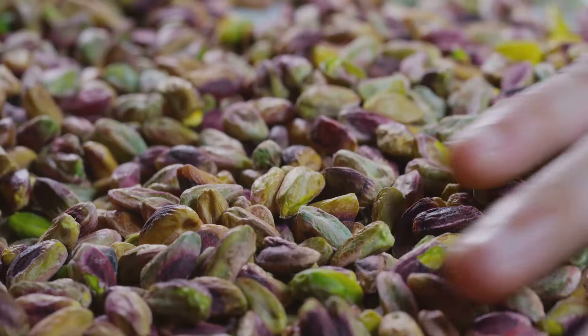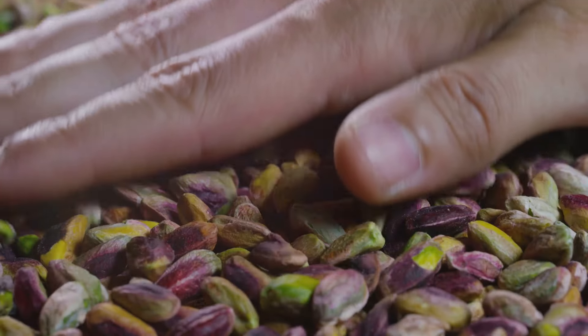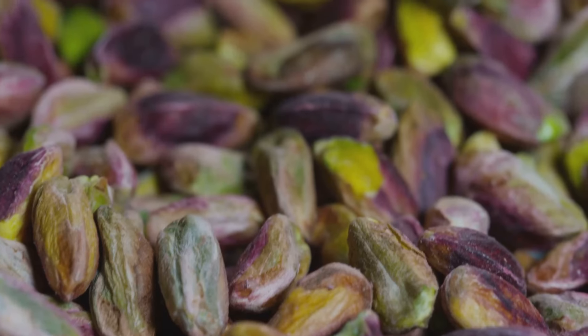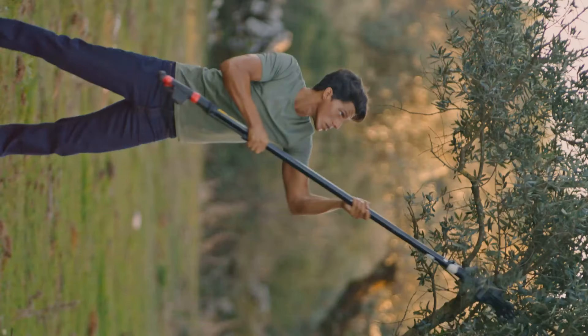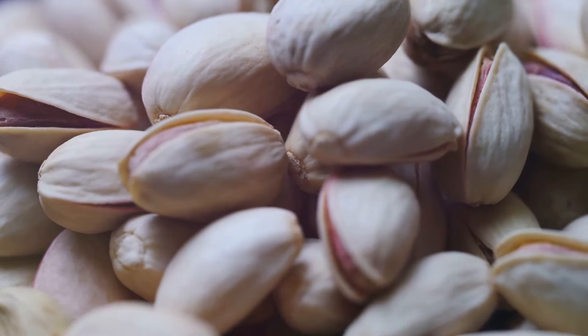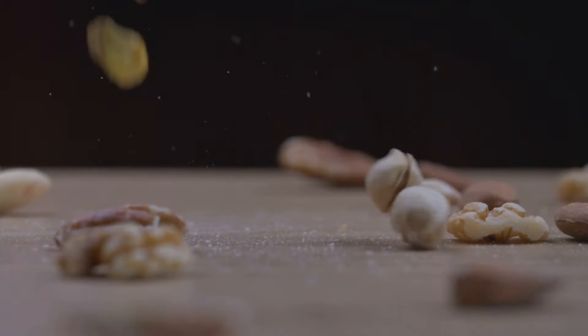For generations, pistachio harvesting was a sight to behold — a symphony of human effort amidst rows of trees. Farmers would spend weeks hand-picking each nut with care. This back-breaking labor involved long hours under the scorching sun, their hands stained green from the shells. Using long poles or hooks, workers would gently shake the branches, coaxing the ripe pistachios to release their grip. The sound of nuts raining down on the tarps marked the peak of the harvest season. The reliance on human labor made it a time-consuming and costly process, susceptible to weather fluctuations and labor shortages.